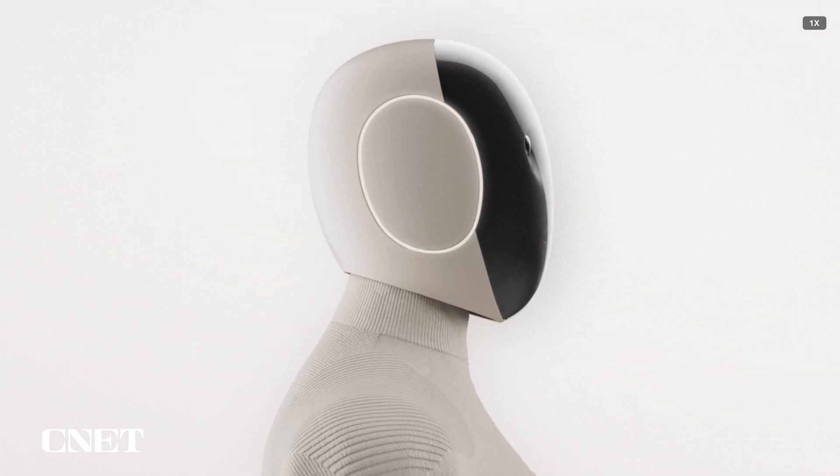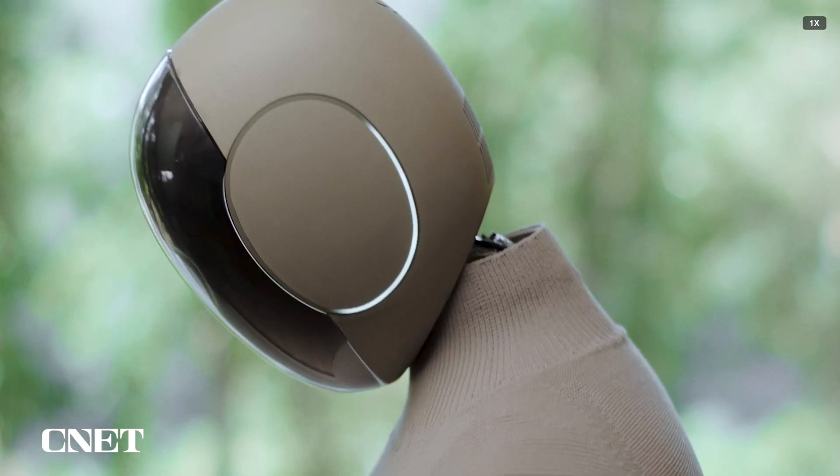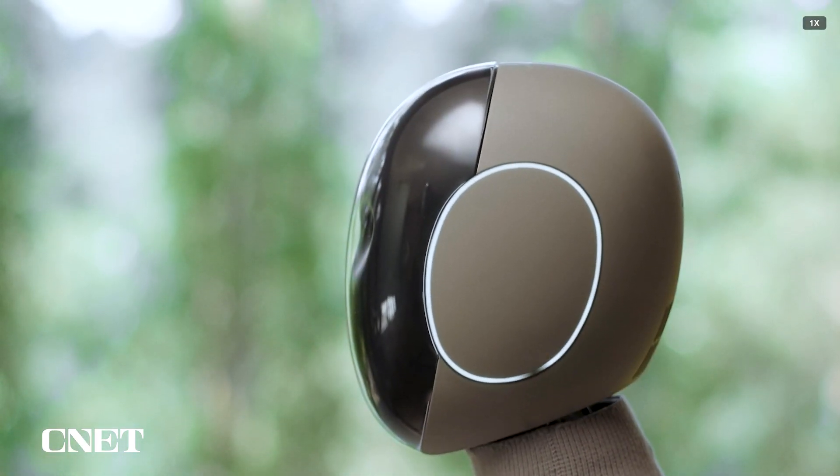Based on my own experiences with the visual language of technology, I could imagine the earrings being used to indicate things like listening to a command, planning its next action, charging, or to measure remaining battery life.